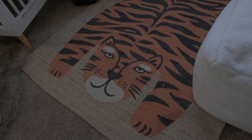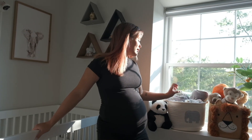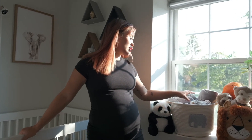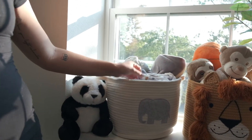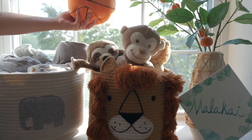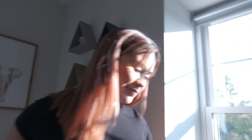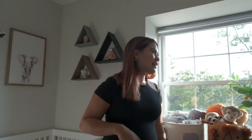We have these really nice sunken windows in our apartment so we decided to make use of the space. This little basket here has a bunch of his blankets and swaddles. And then this basket over here has all of the stuffed animals that our friends and family have gotten for him so far. That's my cohost, the nap champ.